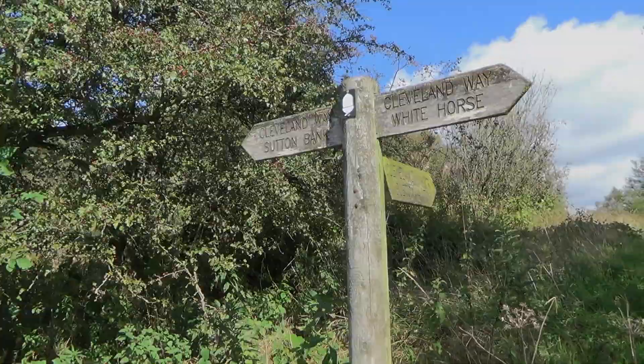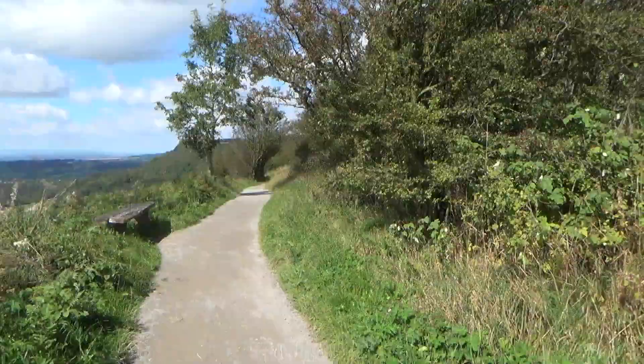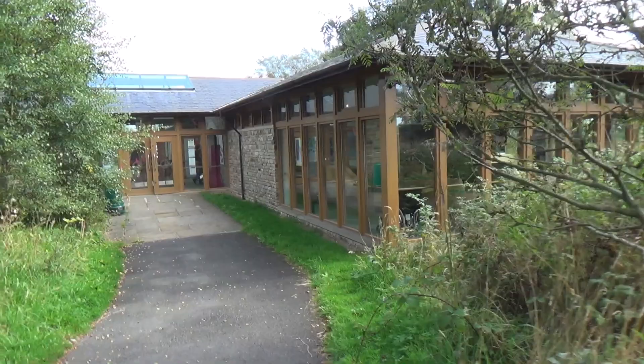This is where the Cleveland Way splits, going to the dead end of the White Horse before returning. I'm just going to press on to Sutton Bank and then think about making my way back to Helmsley. This is the National Park Visitors Centre here on Sutton Bank in North York Moors. I'll just check it out and then sit down, finish my lunch, and head back to Helmsley.